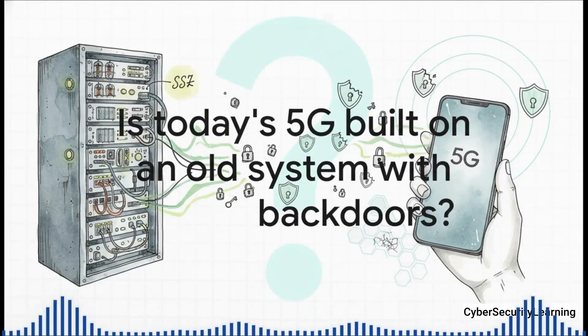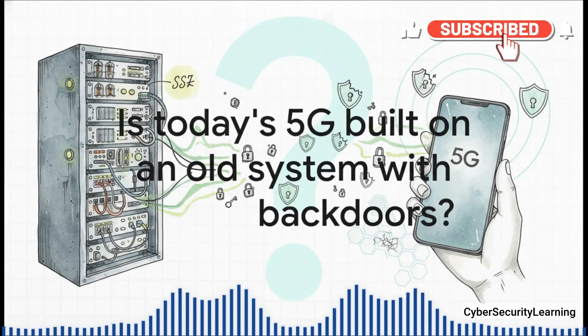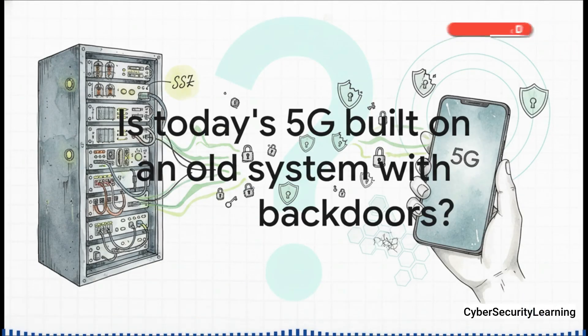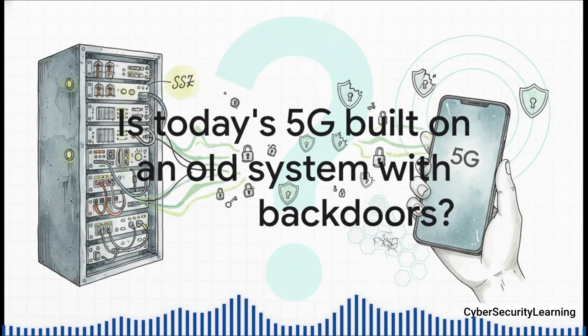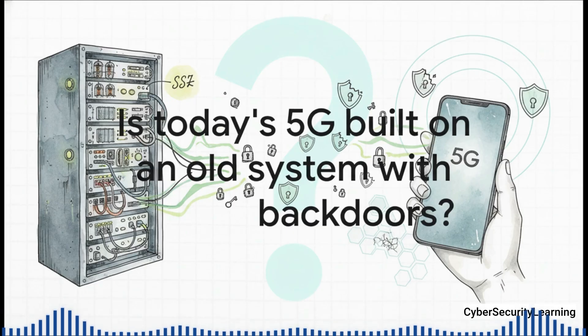So this is the big question we're going to tackle. That 20-year-old system is called SS7. And in the cybersecurity world, its vulnerabilities are, well, legendary. So is the 5G phone that's in your pocket right now still exposed to those really old-school threats? Stick with me, because I promise you by the end of this explainer, you're going to have the definitive answer.